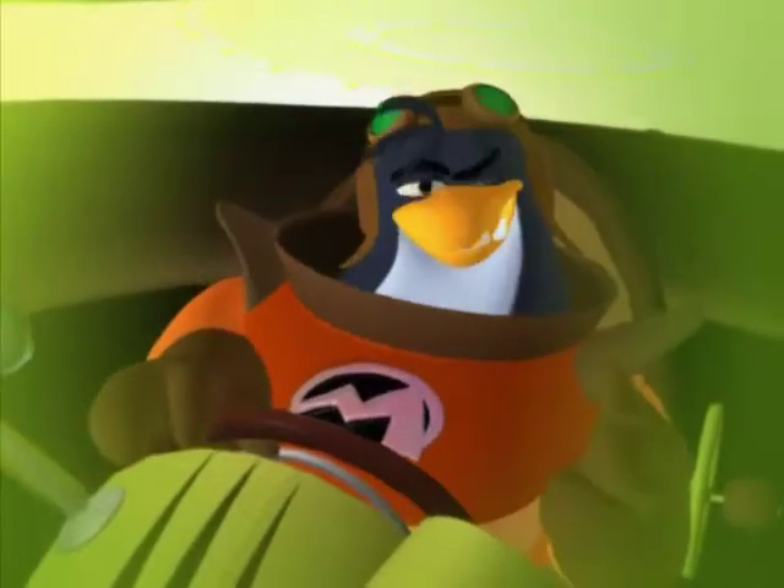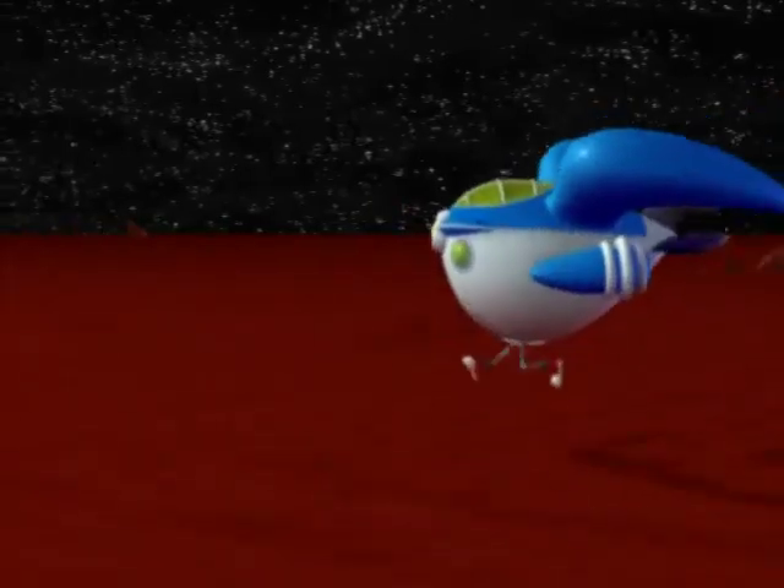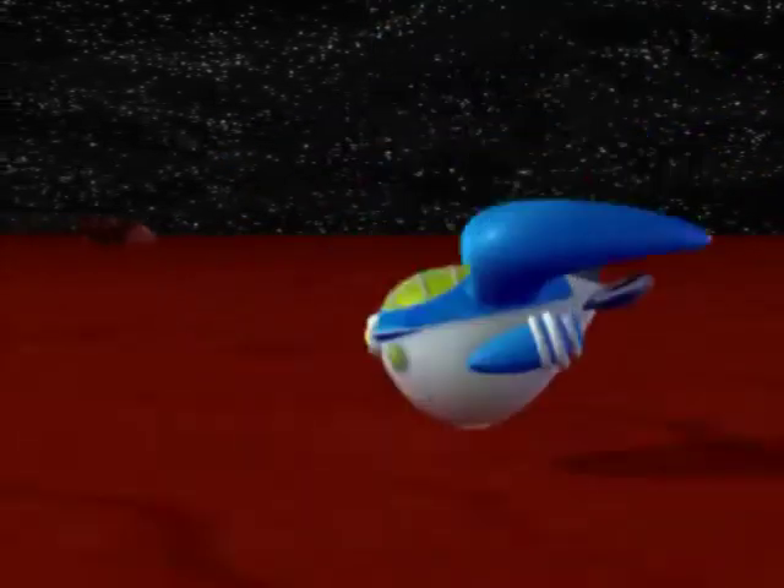Hey there, Midgell here. Today we're going to learn something that I'm a bit of an expert on: landings. We've been revising our procedures a bit lately, so I'll give you the most recent version.